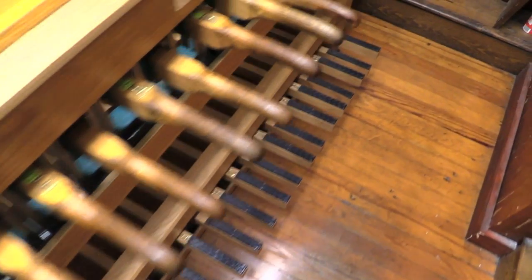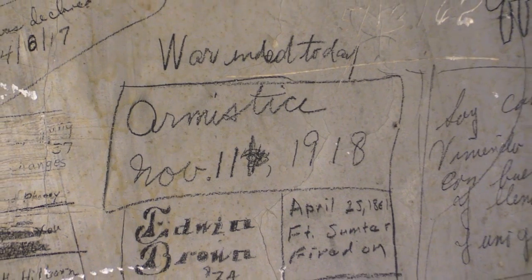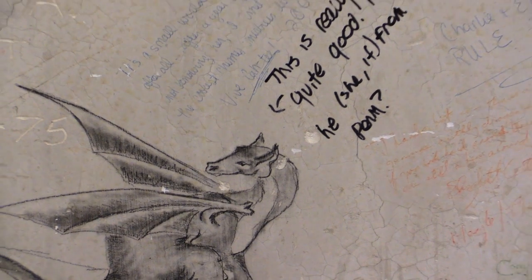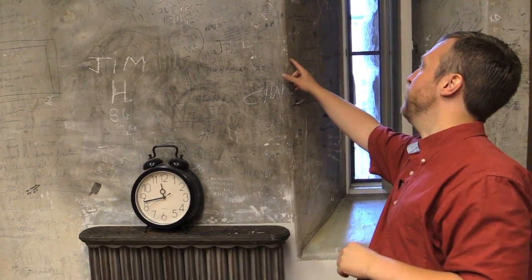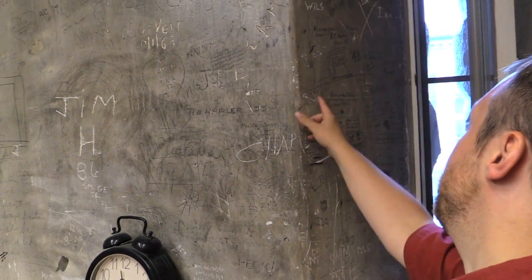Chimes masters practice about an hour and a half for each concert that they play. The west wall of the third floor actually has signatures and little writing and blurbs by chimes masters from decades ago. In fact, right here you can see "war was declared today, April 6th, 1917."